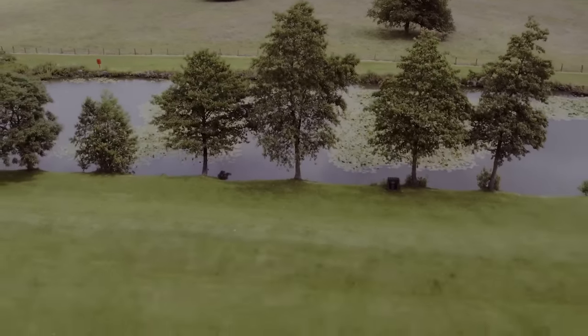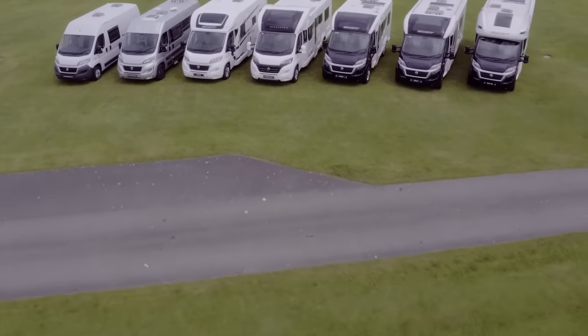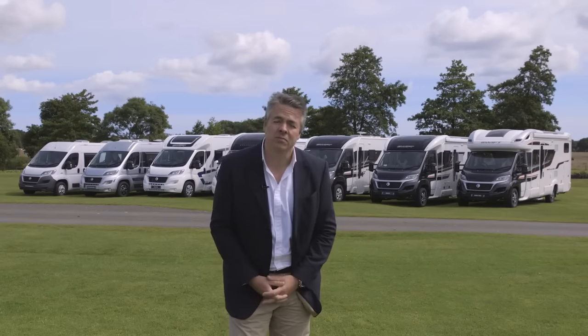Hello and welcome to Swift TV. I'm Blair Jacobs here in the stunning countryside around Burton Constable Hall in East Yorkshire, and we're here to show you the headline details of the 2017 motorhome line-up from Swift Group.